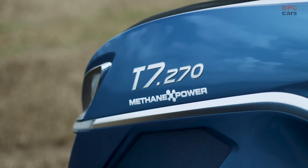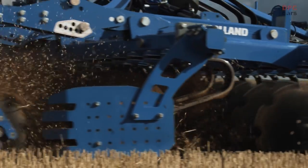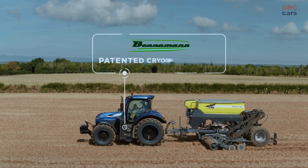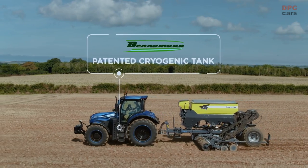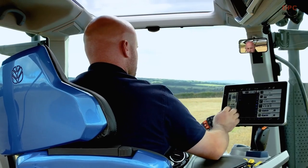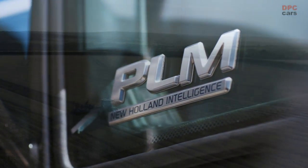What's quite so special about this T7 LNG is that it is within the same packaging as a standard tractor. It delivers the same power, same torque and enough fuel for a good day's work. By liquefying methane, you can store more in the same space than when it's compressed. The Benaman multi-patented cryogenic tank technology enables maximum use of vehicle space. The new T7 methane LNG provides over 270 horsepower and is equipped with New Holland advanced precision farming technology like PLM Intelligence.